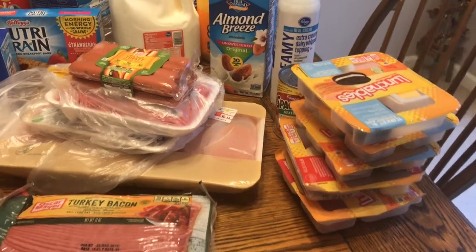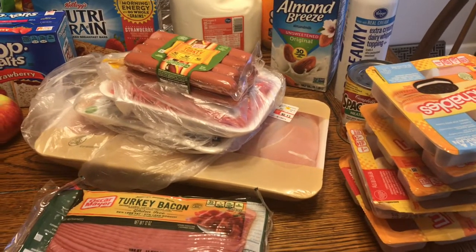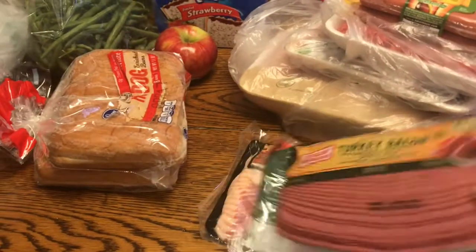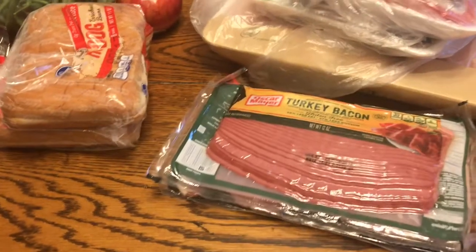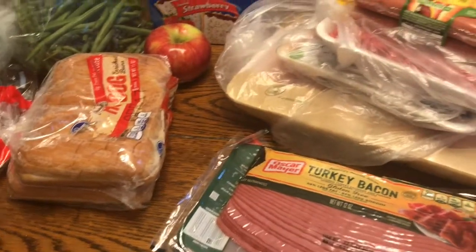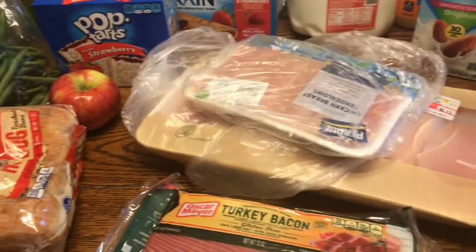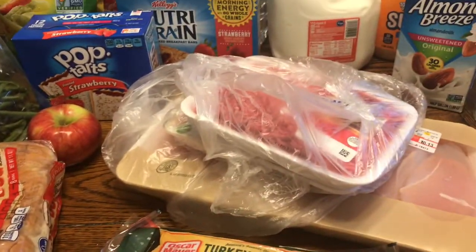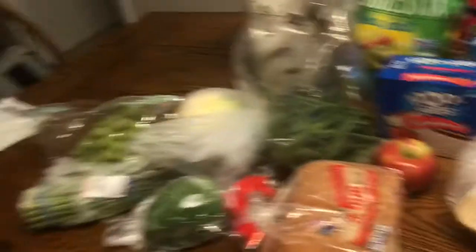I got five Lunchables for the week, although it's already Tuesday so we definitely won't eat all of those. I also got turkey, turkey bacon, and regular bacon. Then there's one of those big packs of chicken breasts, some chicken tenderloin, a pack of hamburger, and some turkey weenies.